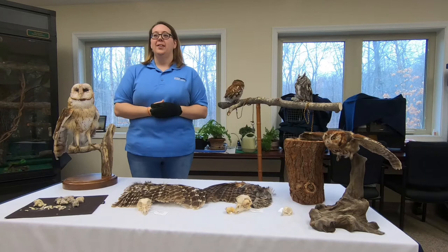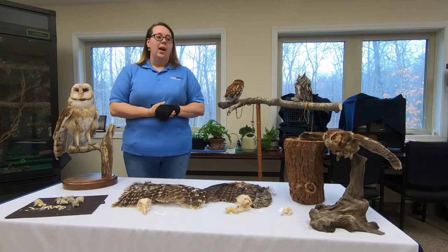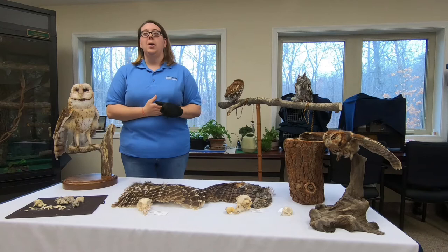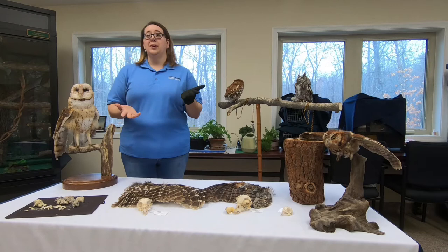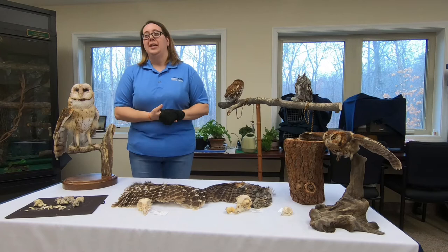Hi everybody, welcome to our very first Facebook Live education event. My name is Jennifer and I am the education manager here at the Blue Ridge Wildlife Center. We are a full-service wildlife hospital and rehabilitation center in Virginia that takes in about 2,200 wild patients a year that have been sick, injured, or orphaned. We do our best to heal their wounds, raise them, and release them back into the wild. With the current health crisis, we've had to cancel all of our education events for the foreseeable future, and as a result we decided to do some education for you over the internet.